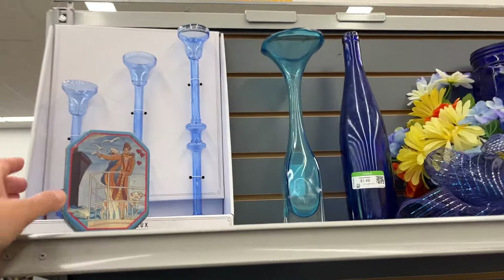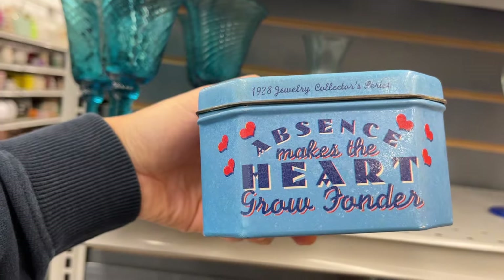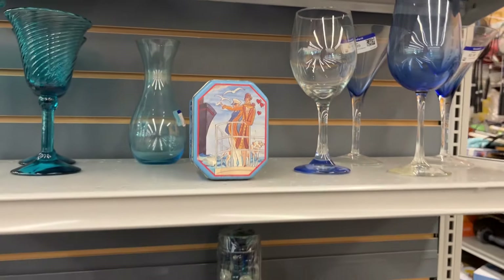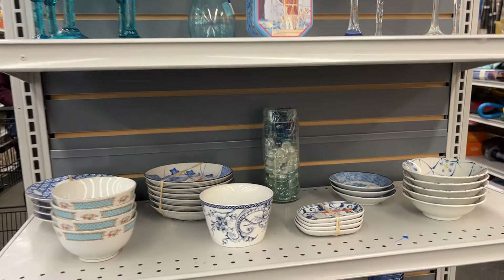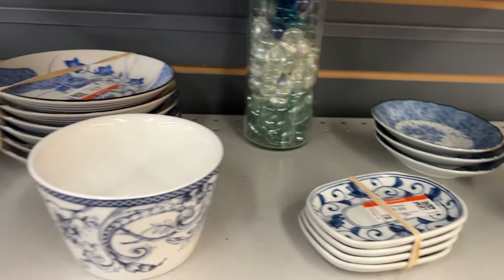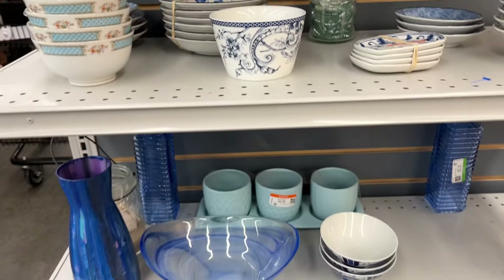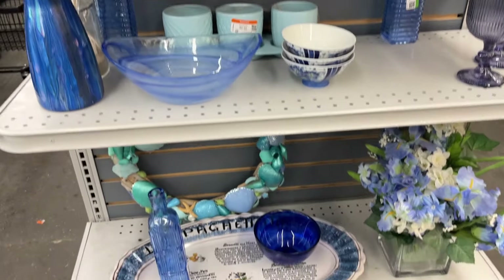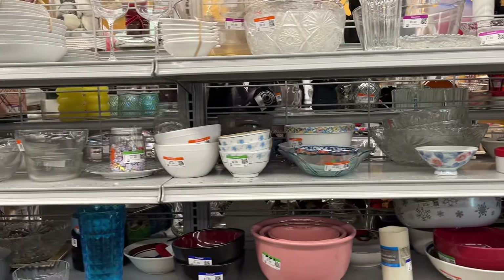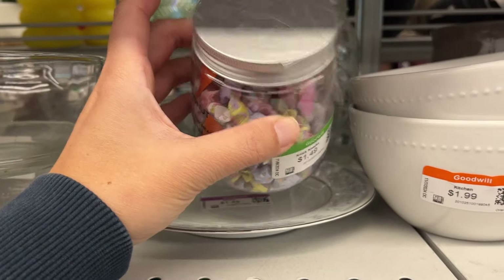At the blue end cap, this is made to look vintage but it's not vintage – it's $2. Here's a look at the bowl section. Someone made these paper stars and they're priced at $150.